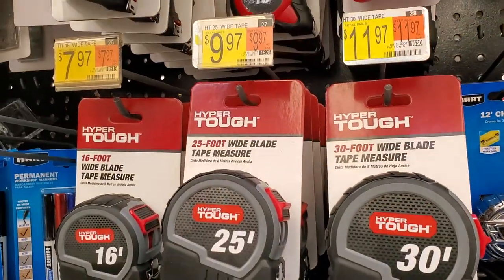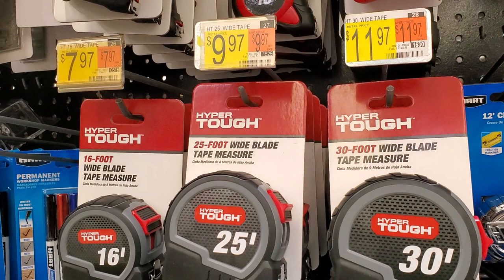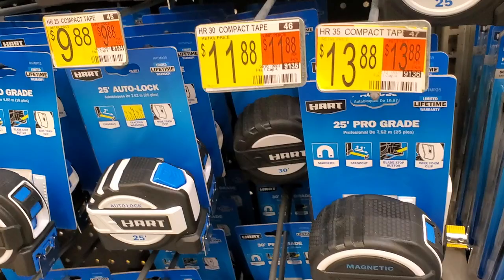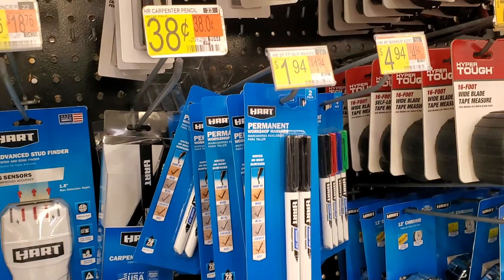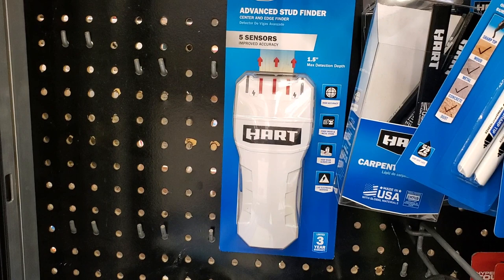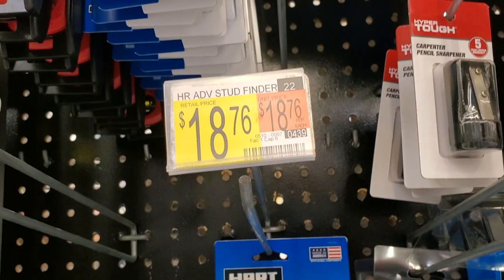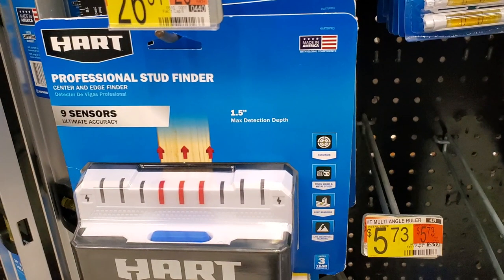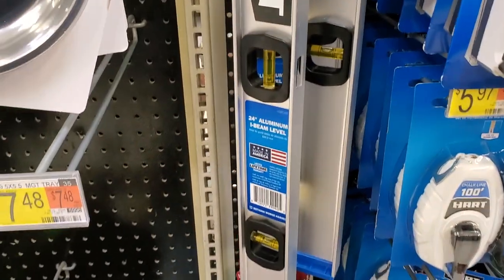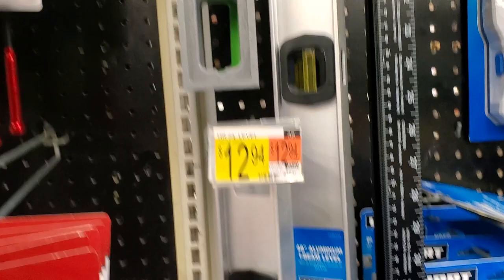There's a 16-foot chrome tape measure for $6.88, a 30-foot for $11.97, a 25-foot for $9.97, and a 16-foot for $7.97 from Hyper Tough — some with locks, some without. There's also a permanent marker 2-pack for $1.94, and a level for $8.88 — though I don't love that color. I prefer the green tint on levels; it's much easier on the eyes. There's also a professional stud finder for $26 and wheel chalk for $5.97. Another level is $12.94, and a green six-inch level is also available.